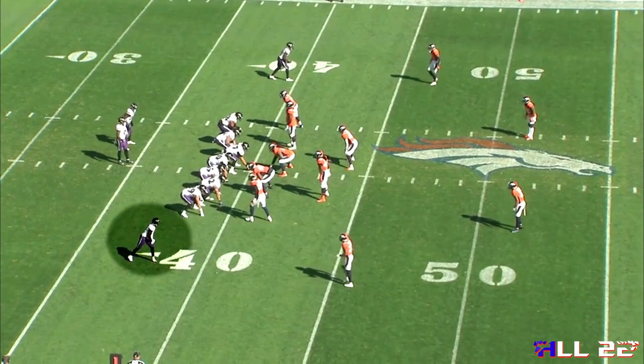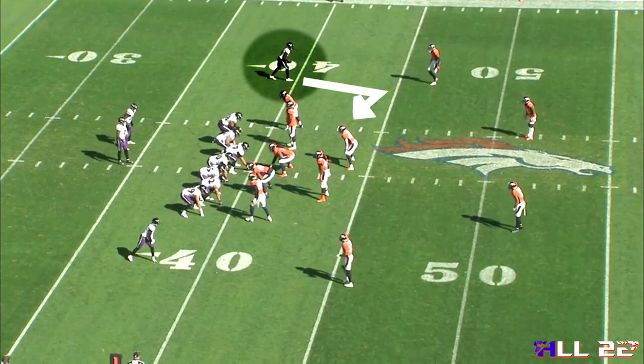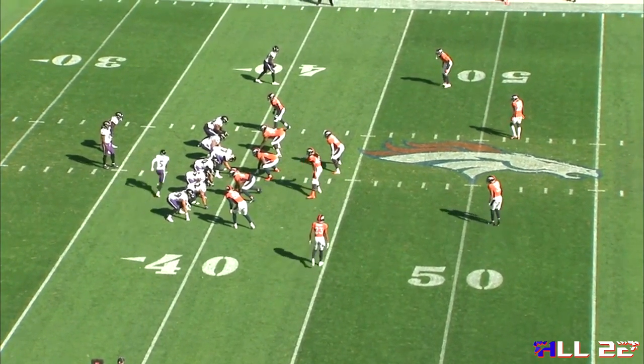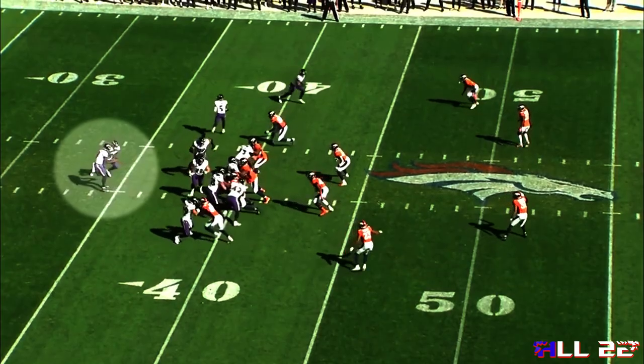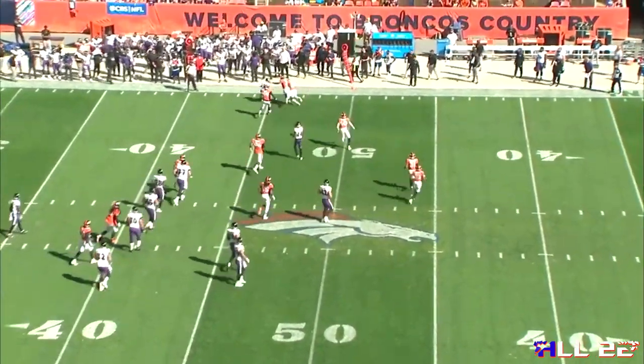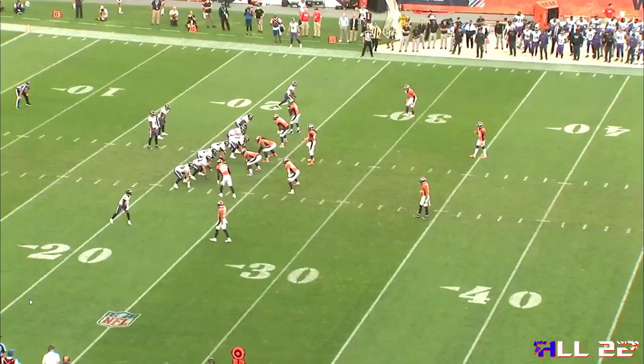The first concept is the snag RPO concept. The characteristics of this, whether it's the Ravens or anyone running it, is someone going out into the flats — some people call it a flat route, a shoot route. The number one receiver to that side will run a snag, which is just an angled hook that's pretty short, generally going to replace the hook defender, which is an inside linebacker. Against the Broncos 3-4, Lamar's reading the outside backer who doesn't widen or expand at all with Marquise Brown in motion, and Marquise Brown is able to catch the ball and get to the sideline for an easy gain.